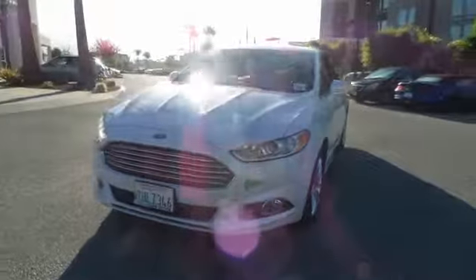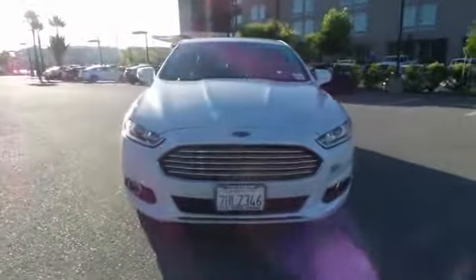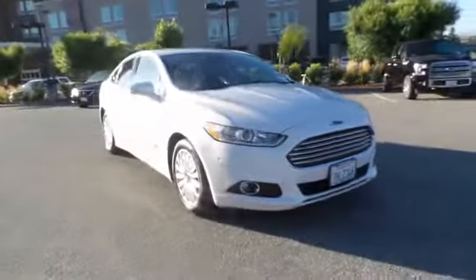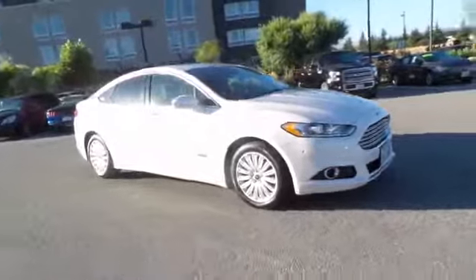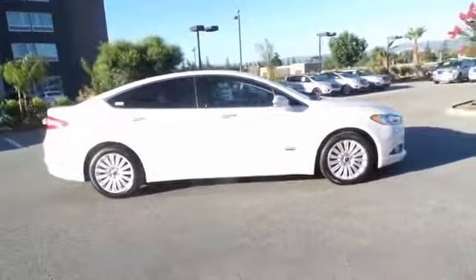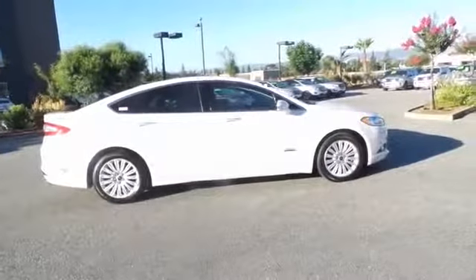2014 Ford Fusion Energy. The Ford Fusion Energy is an electric hybrid vehicle with all of the efficiencies you want in an electric vehicle. It also offers the new sync infotainment interface, push-button start, and an 11-speaker audio system.